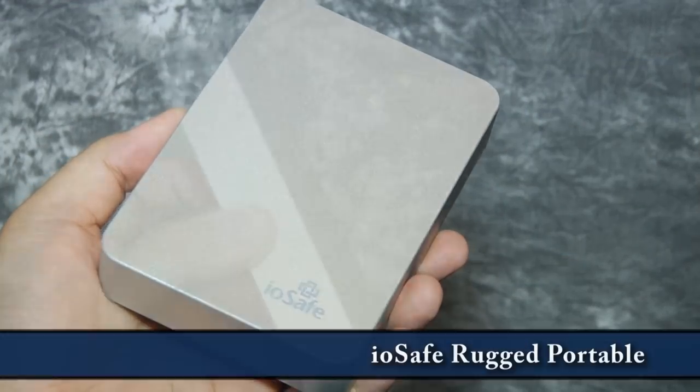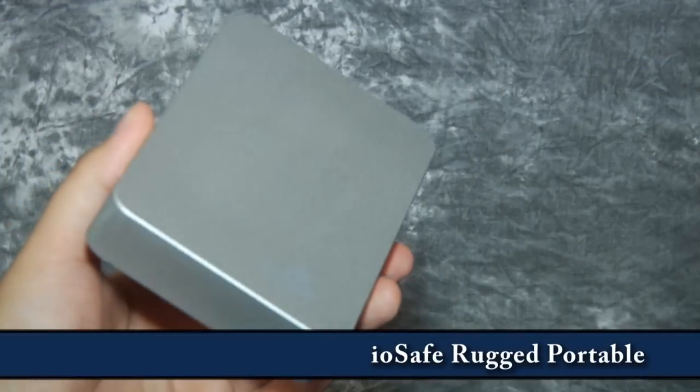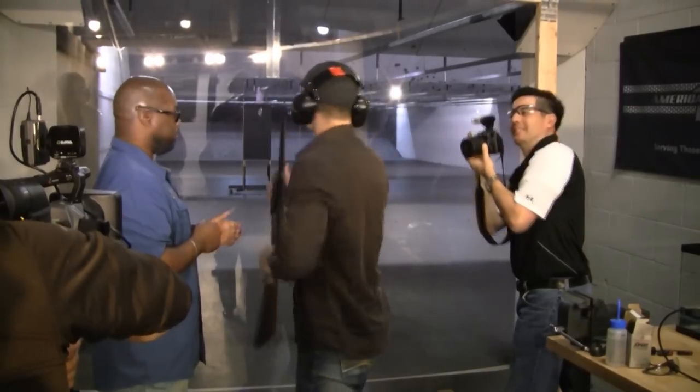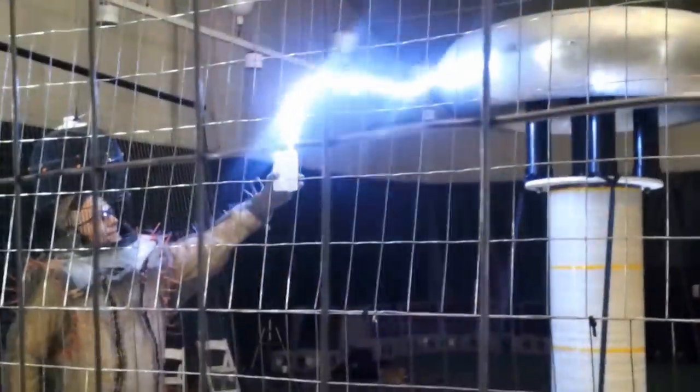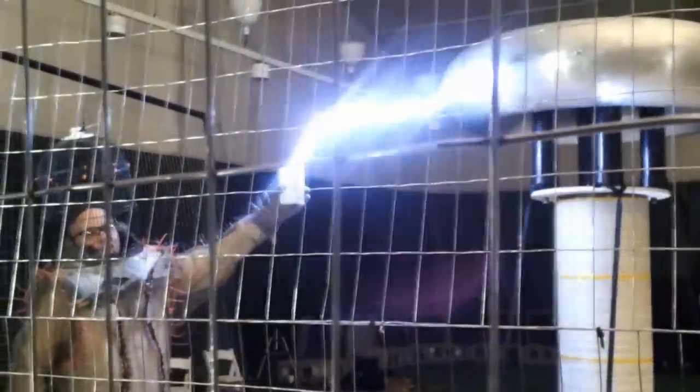We try to bring you the best of the best. Speaking of cool storage — it's not here on the table because it's currently in the torture chamber — we've also got a look at iOSafe's rugged portable. We saw an early version of it last year at CES when a few of us took shotguns to it, and this year we saw it at CES when they were zapping it with a couple of million volts. We actually had Dr. Megavolt take it into a Tesla cage and see exactly how much torture it could endure.